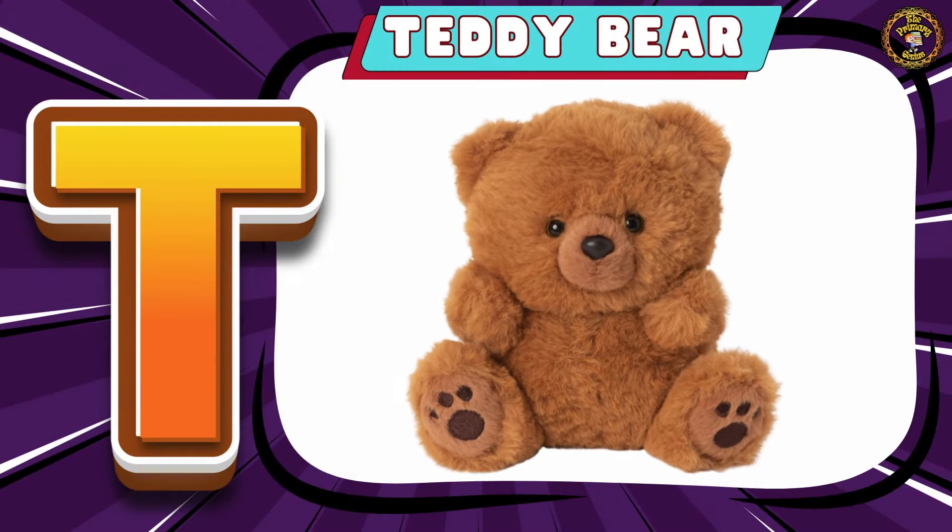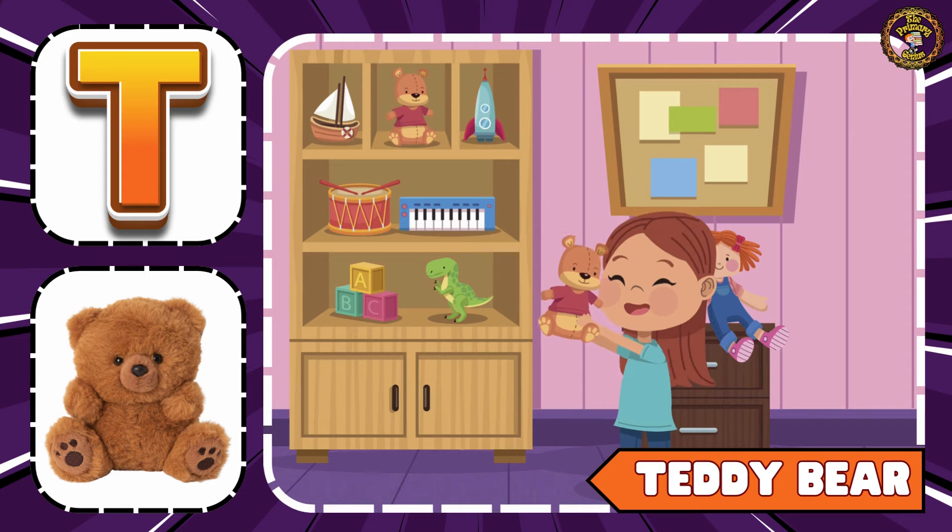Next one is Teddy Bear. Do you want to play with this teddy bear?